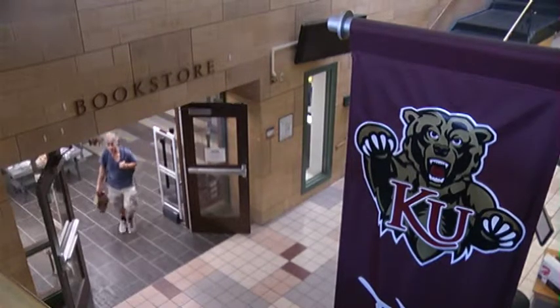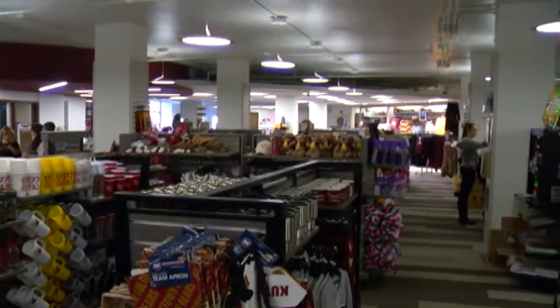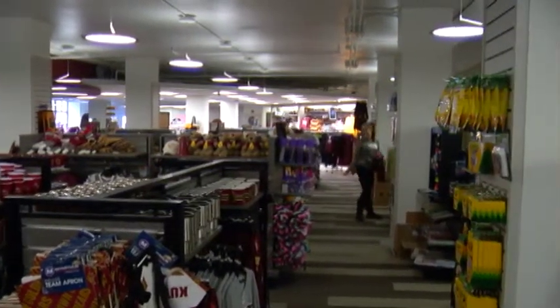Over the summer, the Kutztown University Bookstore was completely renovated and modernized to fit the changing campus. The newly named campus store now shows a modernized view of Kutztown University.